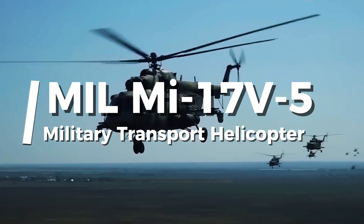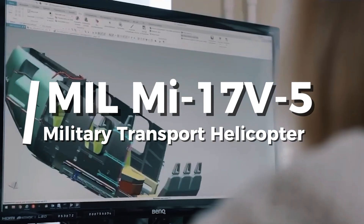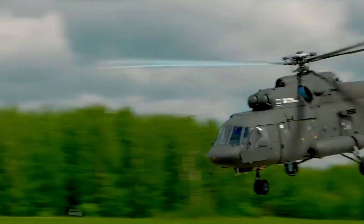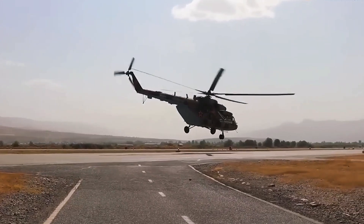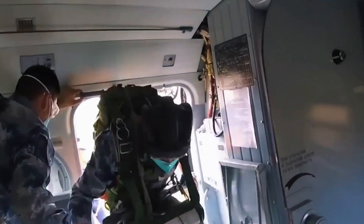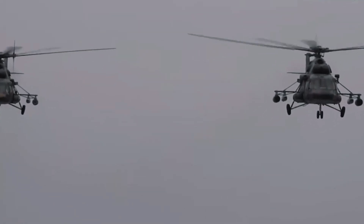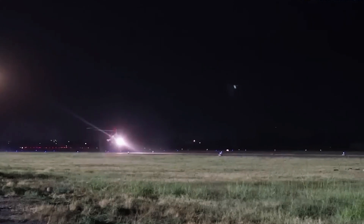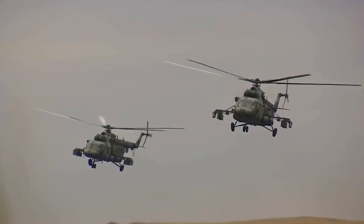Good day, defense enthusiasts, welcome to militaryleak.com, your go-to source for in-depth insights into cutting-edge military technology and defense systems. Today we're diving into the Mi-17V-5 military transport helicopter — the True Workhorse in the Skies. This helicopter is part of the legendary Mi-17 family, known for its versatility, durability, and advanced capabilities. Whether it's transporting troops, conducting search and rescue missions, or engaging in combat operations, the Mi-17V-5 is a force to be reckoned with. Let's explore what makes this helicopter a cornerstone of modern military aviation.